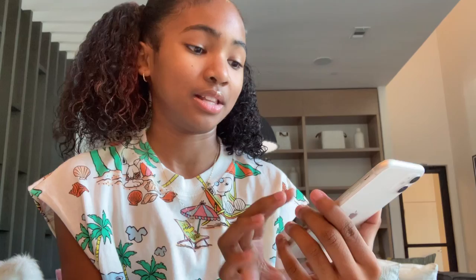Hey guys, welcome to my channel! For my first video, I'm going to be doing a 'What's on My iPhone' video. Here's my iPhone — this is the iPhone 11. Today is currently Friday, July 15th at 1:55 PM.